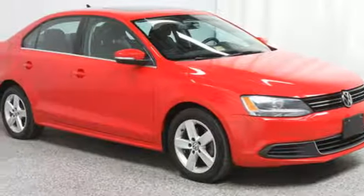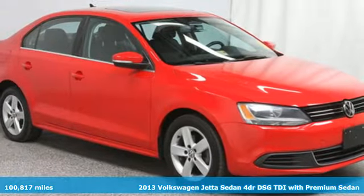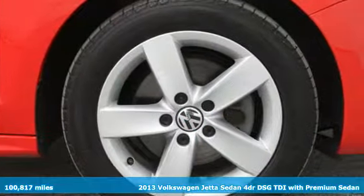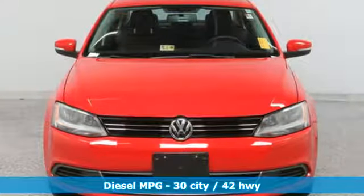Here's a 2013 Volkswagen Jetta sedan. German engineered style, performance and precision come together to create the perfect compact sedan. You'll look forward to every drive with features like these.